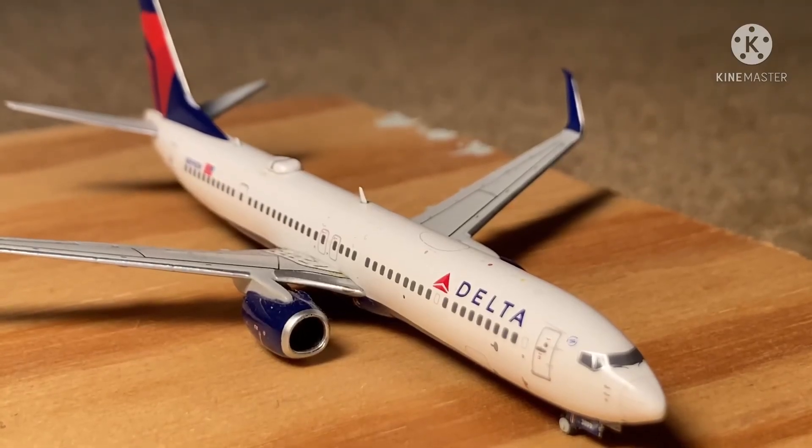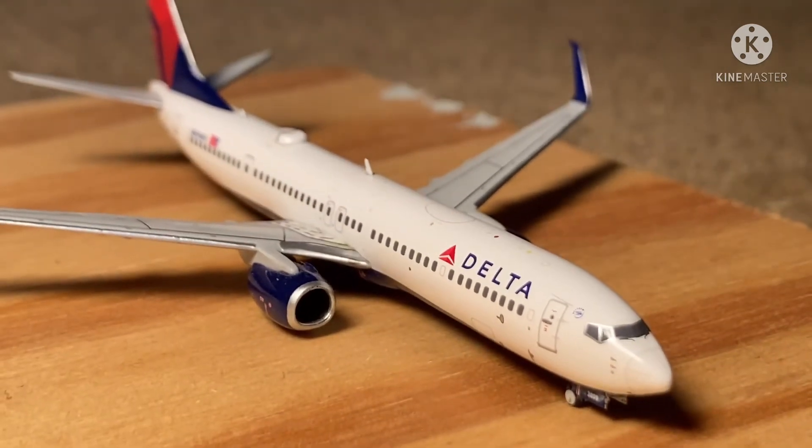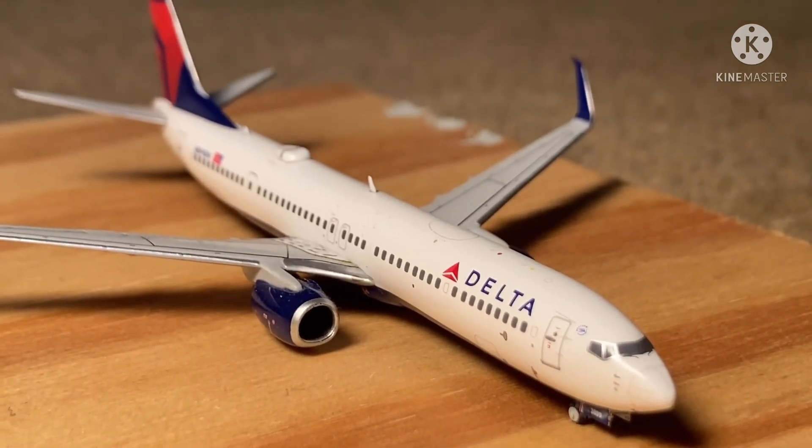Thank you guys so much for watching. Aviation 737, thank you so much for having me on this channel. I hope you guys did enjoy. See you above the clouds. Bye!